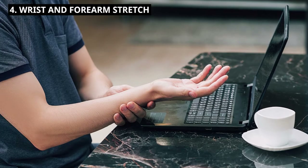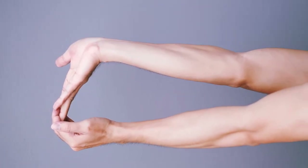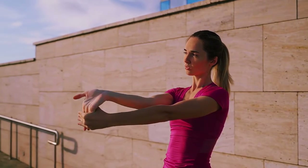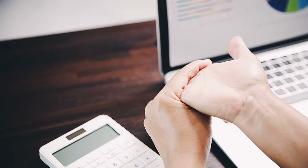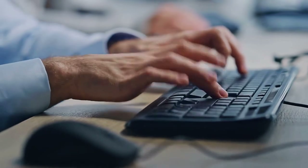4. Wrist and Forearm Stretch. Extend one arm in front of you, palm facing up. Use your other hand to gently pull back your fingers, stretching your wrist and forearm. Hold for 15 to 20 seconds, then switch arms. This stretch helps alleviate tension from typing and using the mouse.